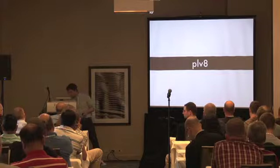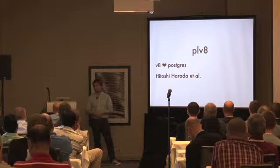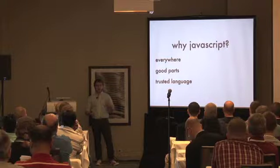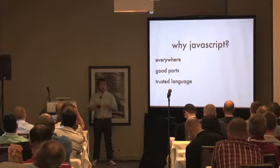Now on to the main star of the show. PLV8 takes the V8 JavaScript engine and puts it inside Postgres. It was started in Japan by Toshi Karada, and lately there's been work from Andrew Dunstrum and others. Why JavaScript? It's a language that's everywhere — every computer has a browser with JavaScript. You can run it server-side with Node. And it's a trusted language in Postgres because JavaScript was always intended to run inside other applications, so it's very well sandboxed.